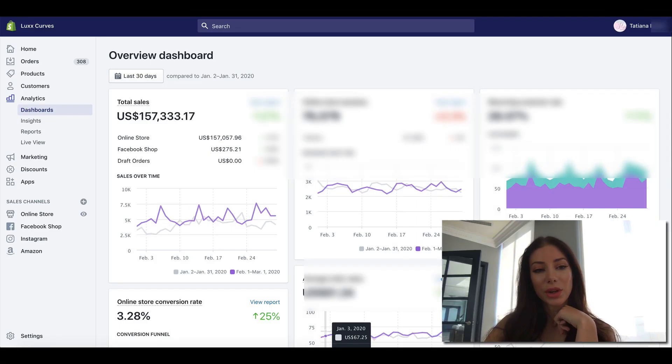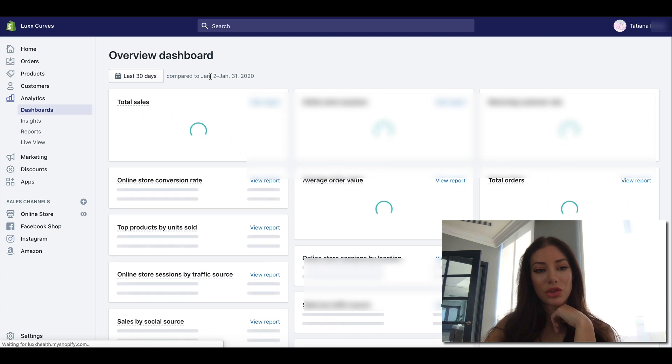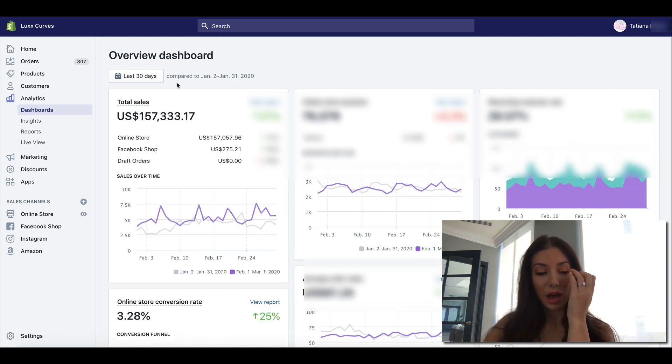So this is my Shopify store. These are the sales stats from the last 30 days. I'm just going to refresh it so you can see that it's fresh. So about $157,000 — and remember that this is just revenue, this isn't profit.